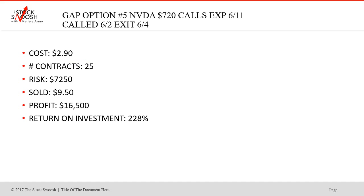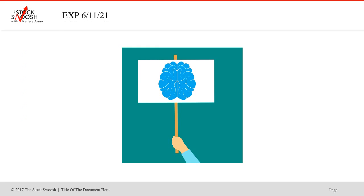Later that morning I called the 720 NVIDIAs. Of course, it worked too. Cost was $2.90, 25 contracts, risk $7,250, sold at $9.50. Profit $16,500, return on investment 228%. Stacking the trades away from the strikes — you can do this. If I call something and you think the first one is too expensive because it's close to the strike, do one far away. If one's going to work, they're all going to run up. These trades were called on June 2nd, exited June 4th, but the expiration date was June 11th.